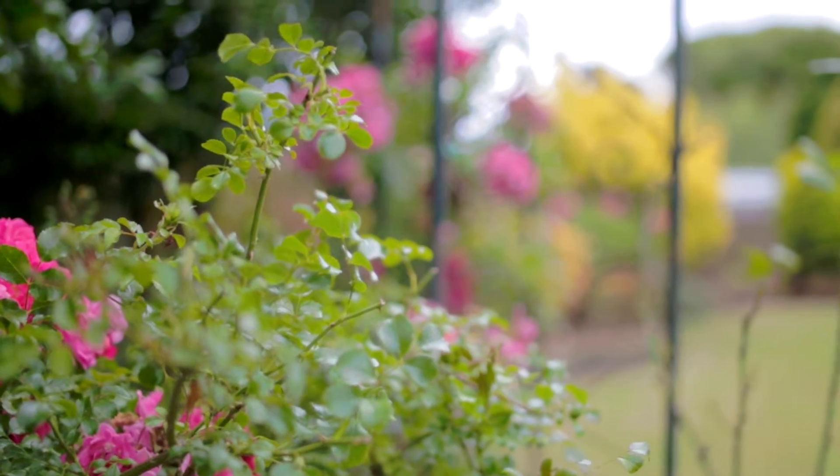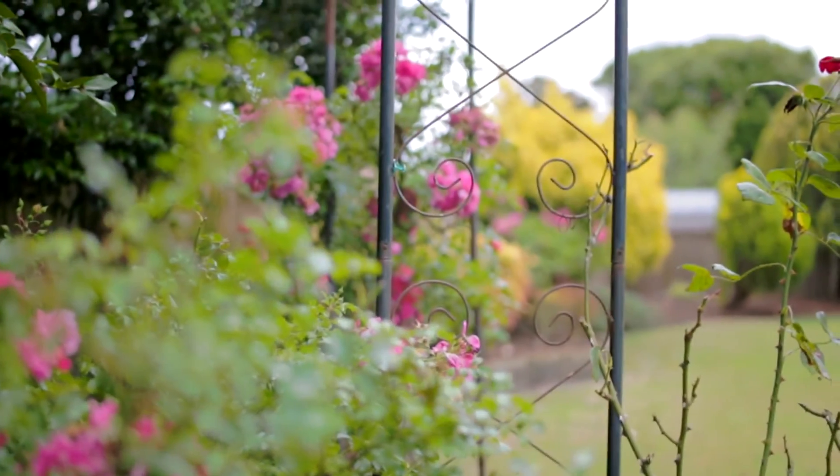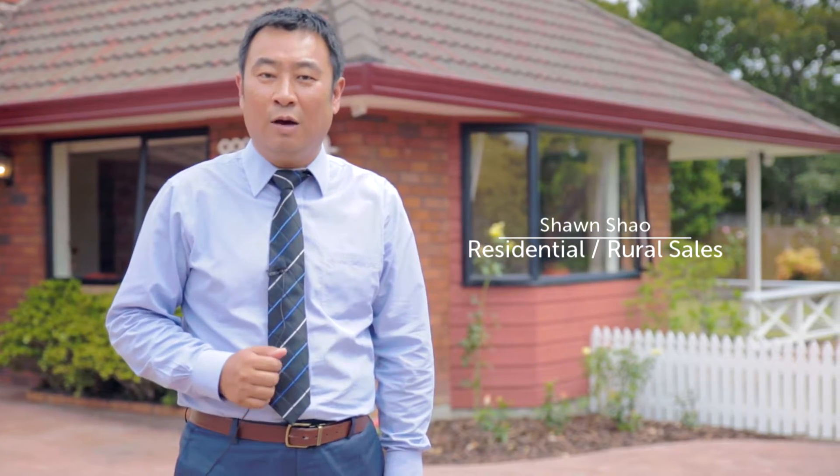If you're looking for a large family home at a top location in the gardens, then you'll be impressed with what's on offer here. Hi, I'm Sean Shao from Bob Thompson, and welcome to 31 Lemonwood Place.